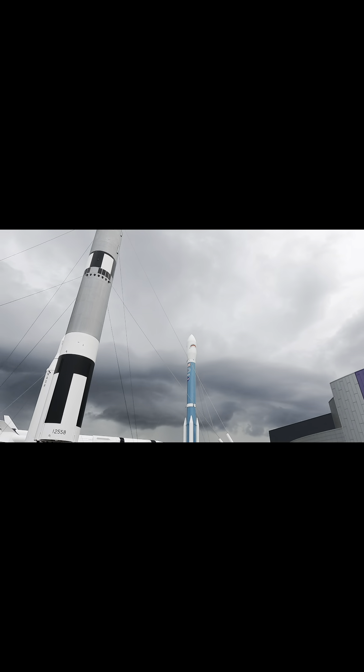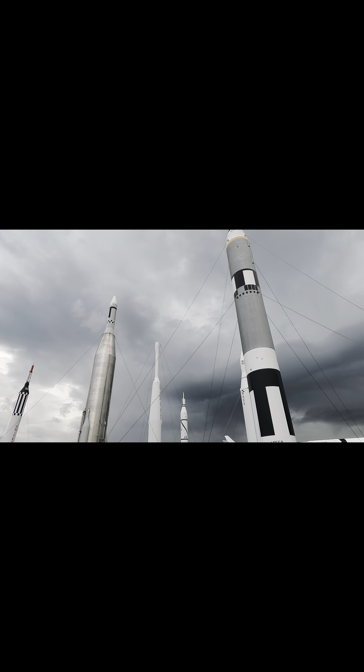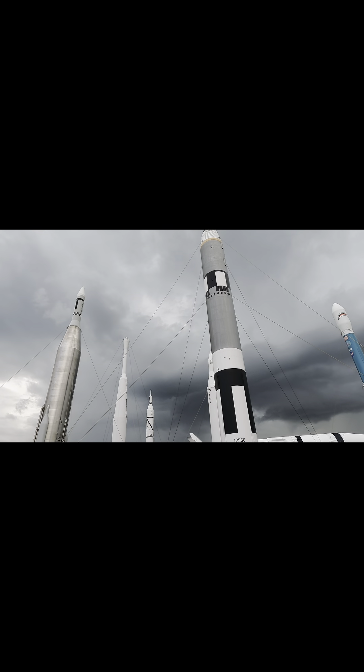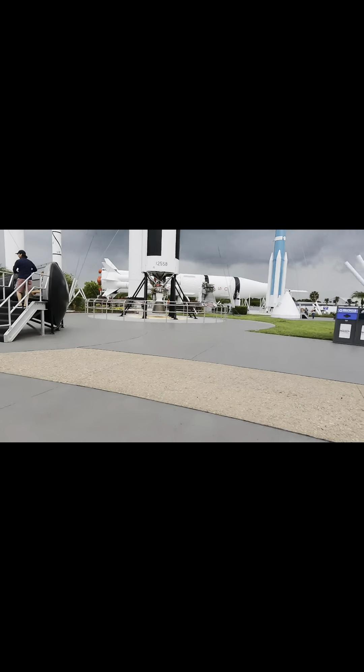Hey guys, what's up — today we are at NASA at Merritt Island, Florida. I'm going to give you guys a tour of the Rocket Garden. It's only going to be about a six-minute-long video because, as you can see in the distance, there's a pretty bad storm coming. So I'm going to give you guys a quick tour of the Rocket Garden so that we don't get struck by lightning — it's a pretty bad sky over there. Let's go to the first rocket.